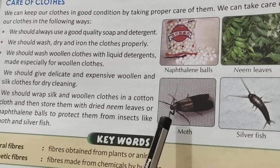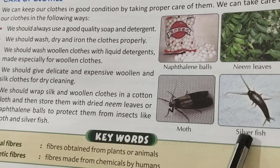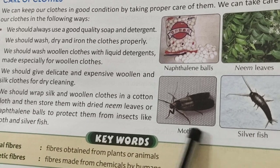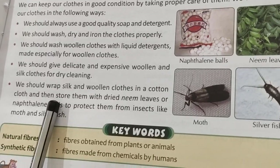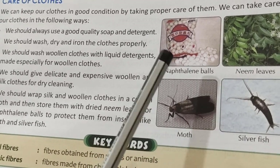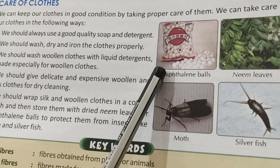Moths and silver fish are insects that make holes in our clothes. If we use neem leaves or naphthalene balls, these two insects will not come to our clothes and our clothes will be protected. But naphthalene balls are very poisonous, so keep them away from small children.